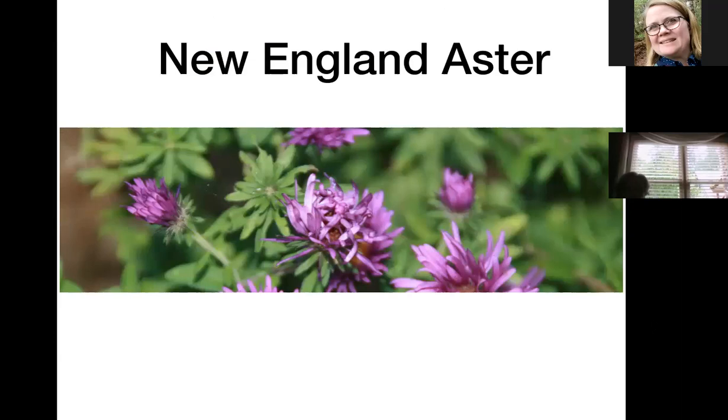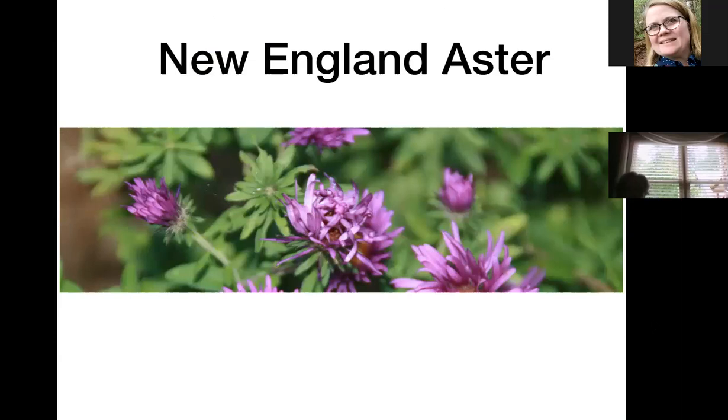That's a New England aster — I don't know much about it, it's new to my garden. They need a lot of sun to bloom well. This one is not growing very tall; the aromatic aster I showed earlier is about three to four feet tall, while this one stays pretty low. That may just be the conditions it's growing in — I've only had it for a year.